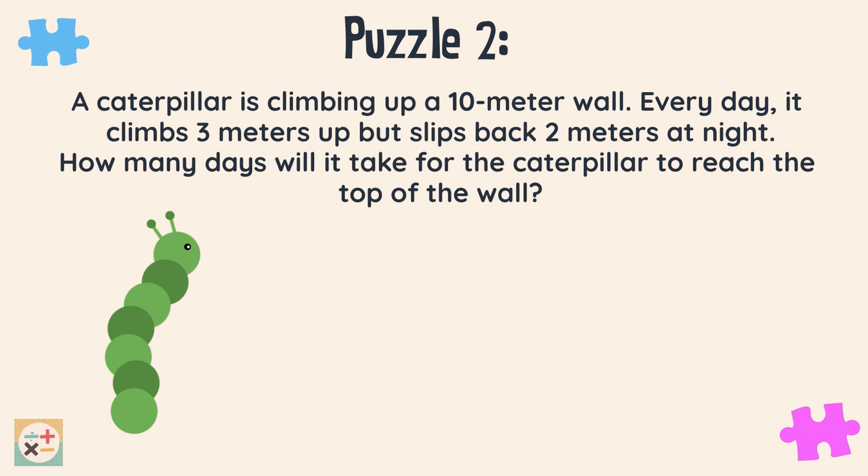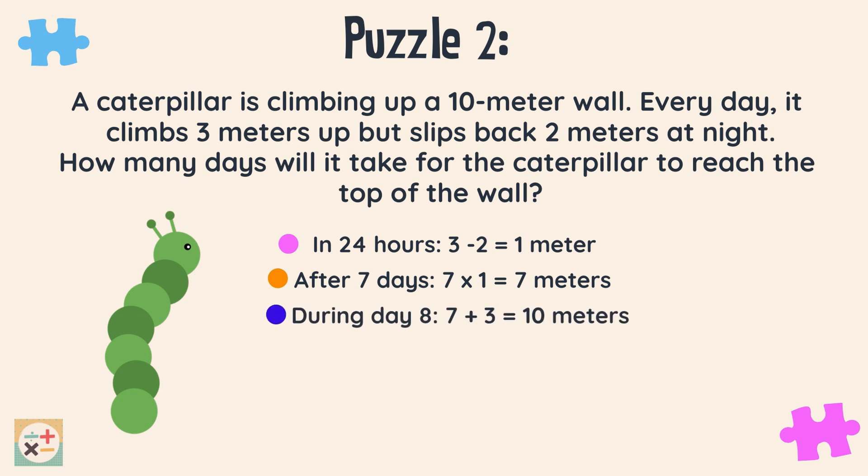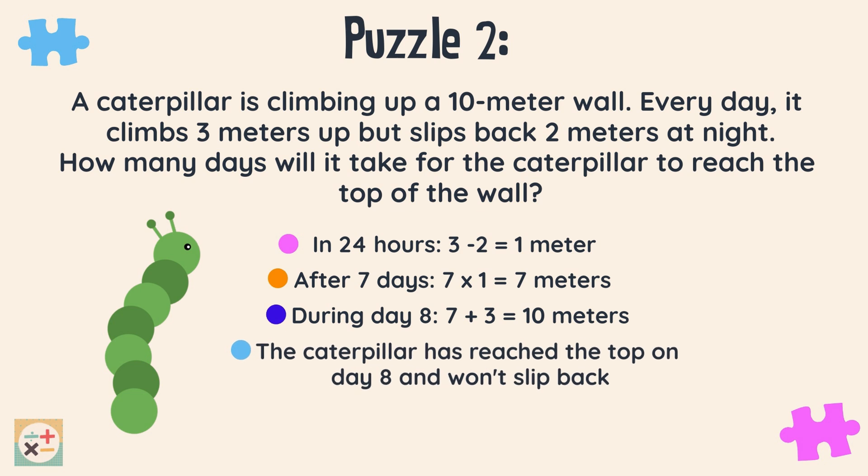Every 24 hours, the caterpillar climbs 1 meter up the wall overall, as we minus the 2 meters that it slips back at night. After 7 days, the caterpillar has reached 7 meters, so it starts day 8 at 7 meters high. On the 8th day, during the daytime, it climbs 3 meters and reaches the top. Therefore, on the last day, the caterpillar doesn't slip back as it's already reached the top. So it will take the caterpillar 8 days to reach the top of the wall.